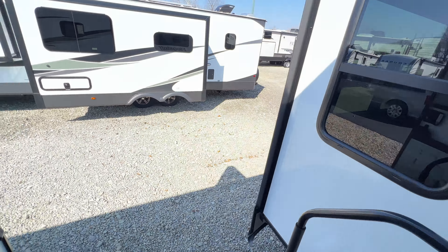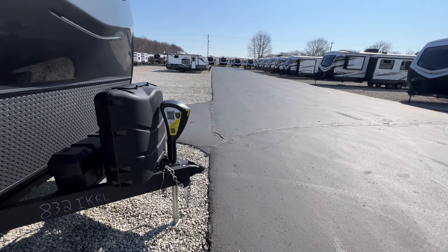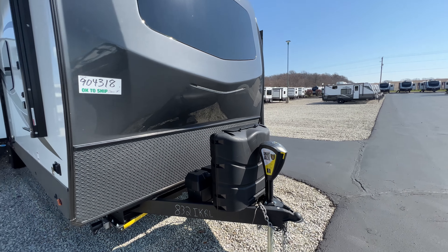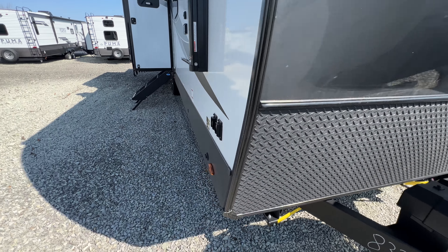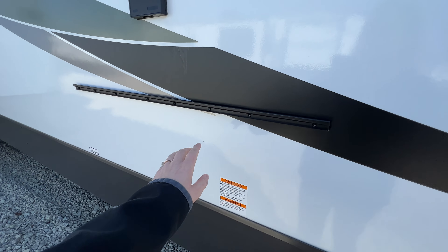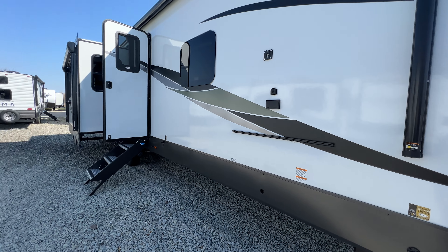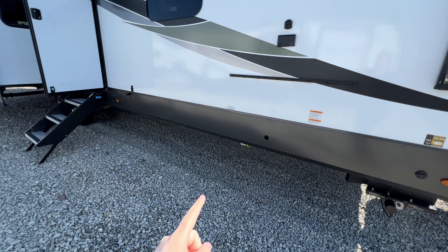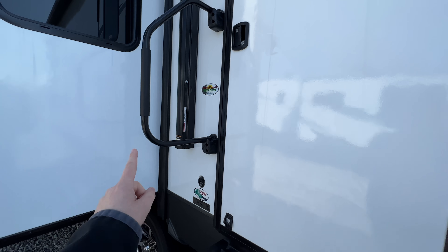I'm going to show you the outside real quick. Coming all the way to the front is a power tongue jack, two 30-pound propane tanks, and your battery is just behind. I love the design on the front cap — fiberglass siding with diamond plating at the bottom, front and rear power stabilizing jacks, a spot for a TV, and a little bar that you can connect an outside kitchen to if you wanted. Two powered awnings — one on your slide-out and one on the main — an LP quick connect below, and solid steps.